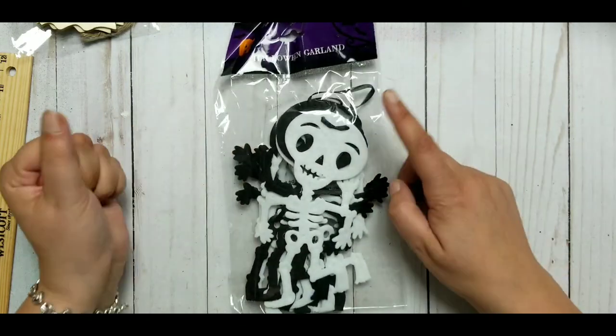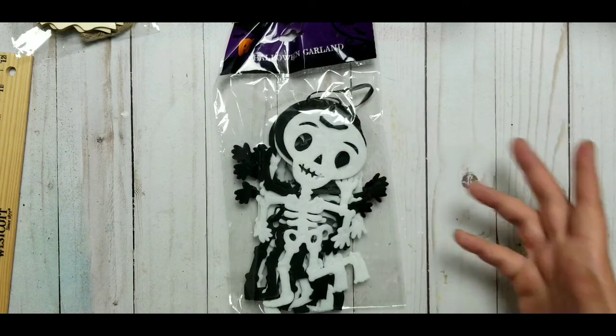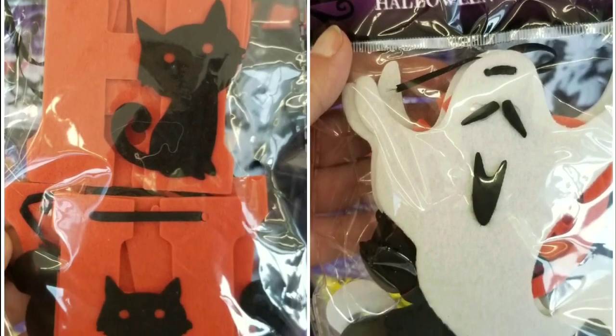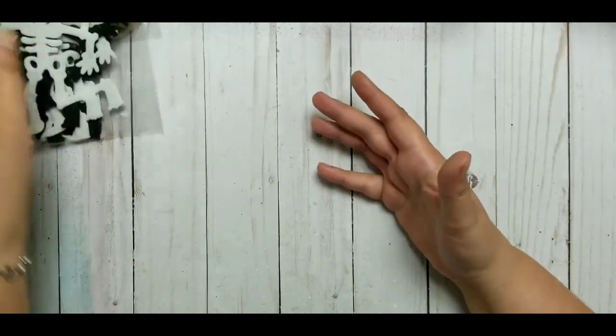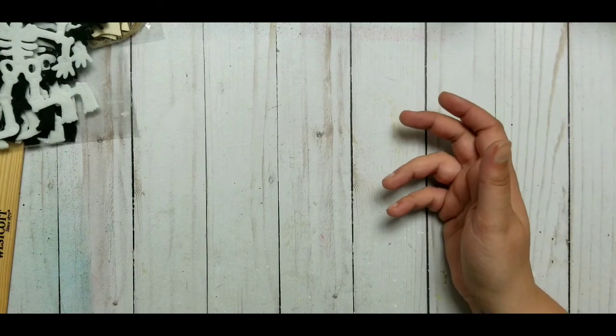They did have other options too — I think a black cat. Just look at the picture because I took a picture for you. There was something to choose from, and I chose the skeletons because I like them most. Can't have everything, right?